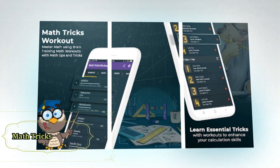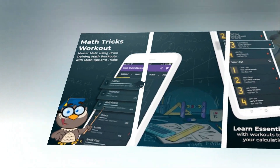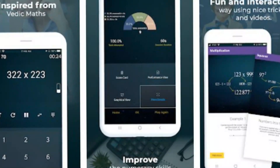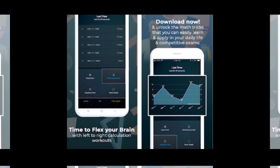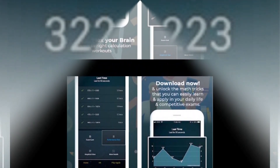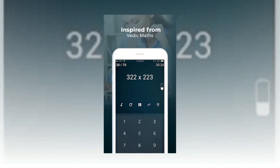Math Tricks Workout is one of the best math tricks apps that brings you the most entertaining practices and exercises to test and enhance your math skills. Inspired from Vedic Maths, it is the best free and cool math learning app ever. Our tricky math app will let you master math and learn many math tricks to improve your numeracy skills in a very easy, fun and amazing way while surfing over the greatest brain-challenging math learning app.